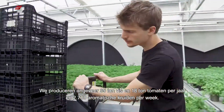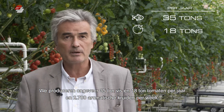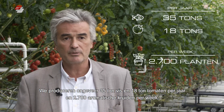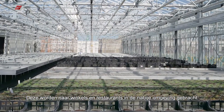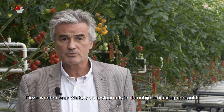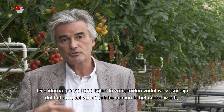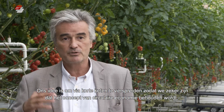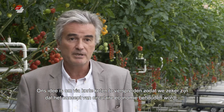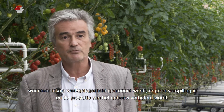We produce about 35 tons of fish per year, 18 tons of tomatoes, and about 2,700 aromatic herb pots per week. This goes to many shops and restaurants, all situated in the Brussels area or around. Our idea is to distribute this in short circuits — short distribution circuits — to make sure we keep to the concept of circular economy, creating local employment, no waste, and improving the building's performance.